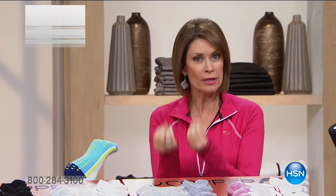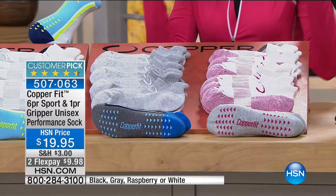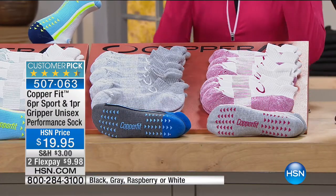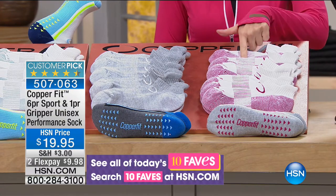You may have seen commercials touting the benefits of CopperFit — copper infused into fabric combined with compression that athletes have been using for years. Now CopperFit is bringing that line and incorporating it into pieces we can use every single day. For the next hour, we'll give you great solutions, starting with their top seller.